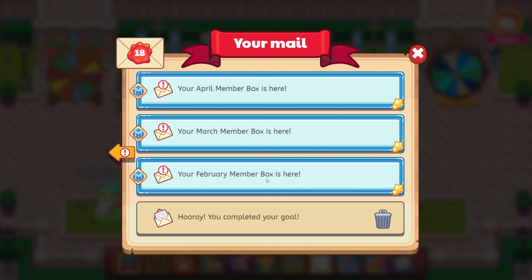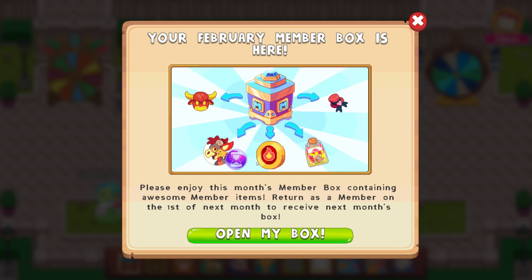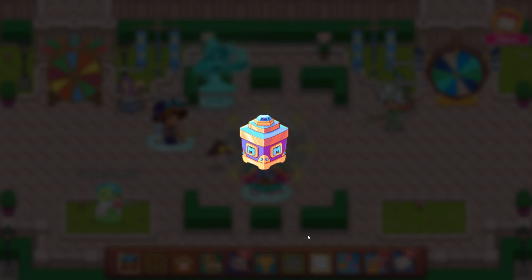Let's go ahead and open these up together and then see what is inside. Let's start out with our February member box. It says your February member box is here — please enjoy this month's member box containing awesome member items, return as a member on the first of next month to receive next month's box. So this is the lucky cow, a Valentine hat, and we also have some random stuff. This is way back in the day. Let's open this up and see.